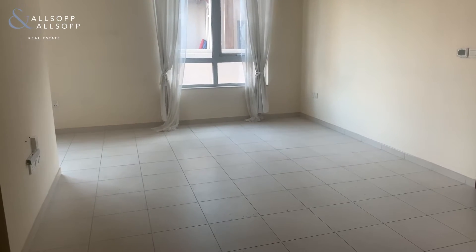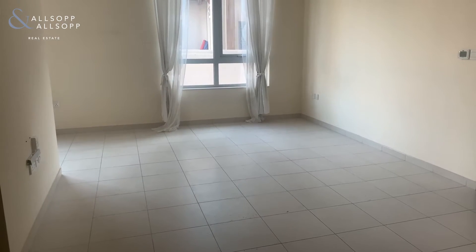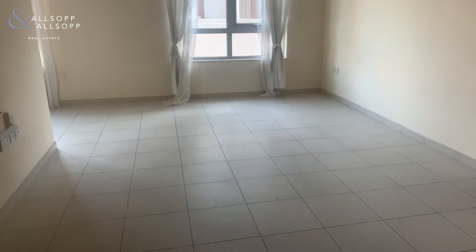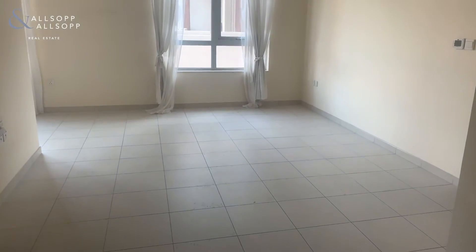Hi there, Callum from Allsop and Allsop. Here we have a one-bedroom apartment in the Residences Tower 7 podium. As you walk into the apartment, you're greeted by a large living and dining area.